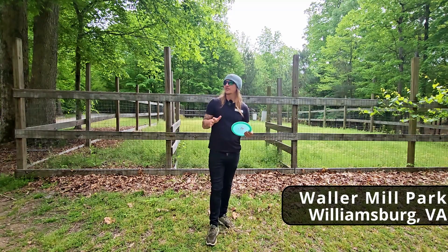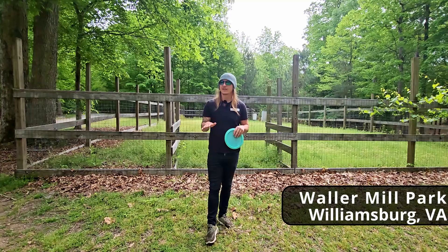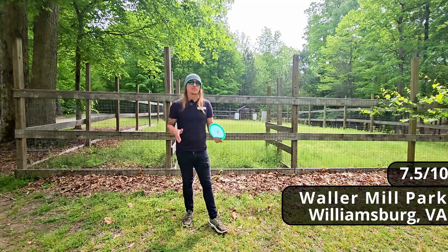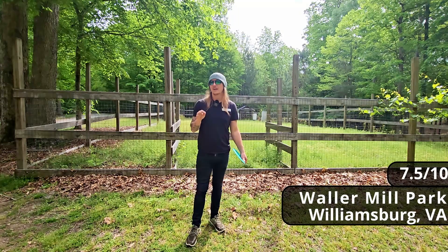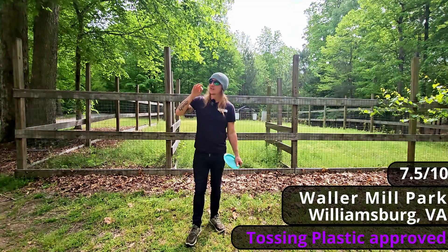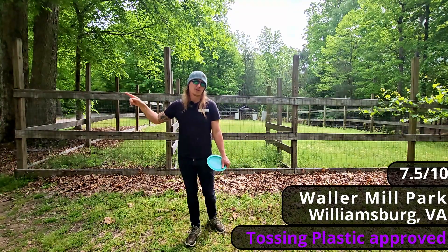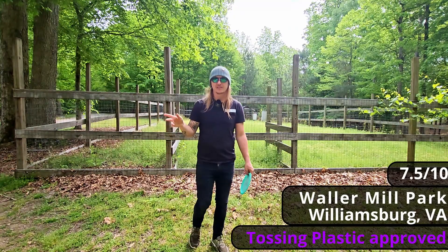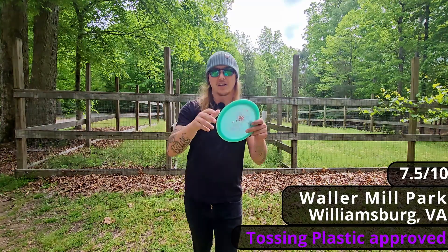You could also see that if I'd had a few bad tree kicks in the beginning, it could have really set my mindset in a different direction. Overall, I'd give Waller Mill Park a solid 7.5 out of 10. It's a very nicely designed woods course, and right down the street you have New Quarter Park — so head down here, make a day of it, play two good courses, and now it's your turn to go toss some plastic!